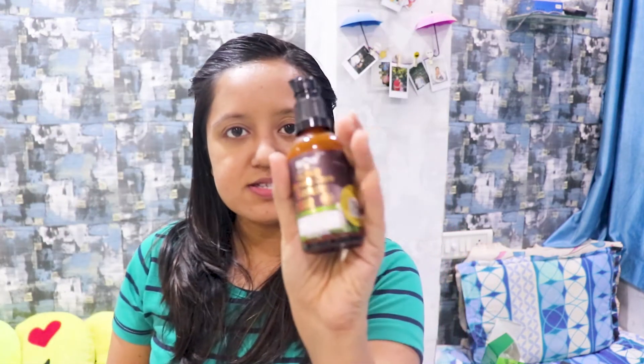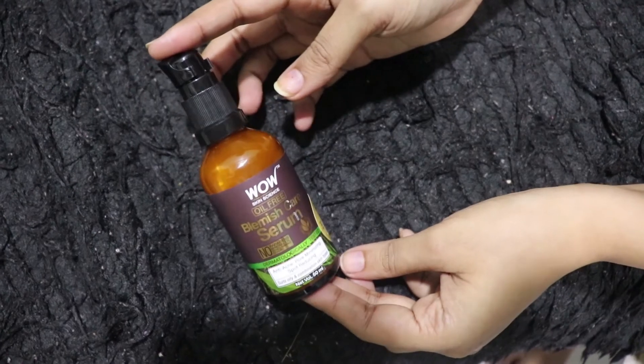Next I use this serum, also from WOW — it's the Oil Free Blemish Care Serum, anti-acne, pore-minimizing, and spot-reducing. I don't have major spots but I tend to get some, so I use this serum. I take two pumps on my hands and dab it all over my skin. It dries within two to three seconds, and then you're ready for dinner and chill time.